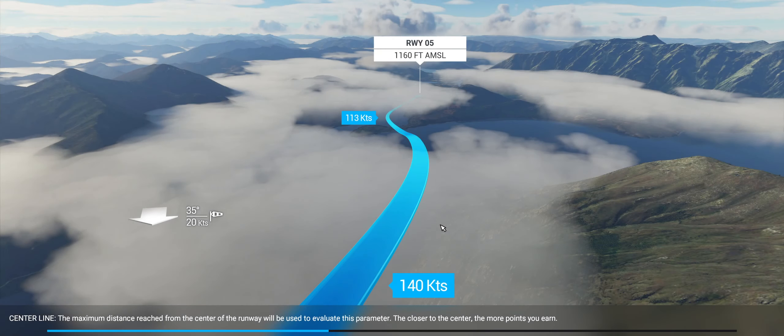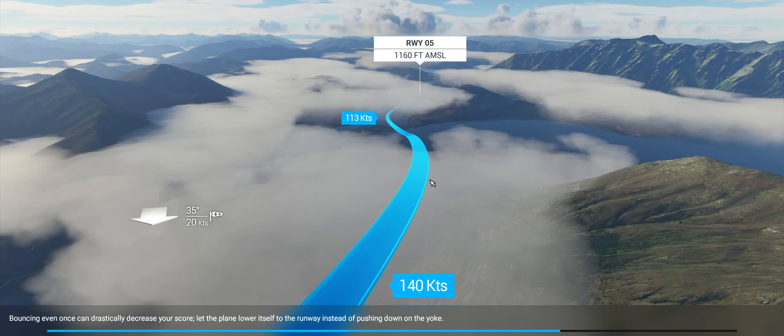Here's the briefing screen — it might take a while to load, so bear with me. Approach at 140 knots, do a little dogleg left into a headwind of 20 knots. Runway 5, so 50 degrees, 35 degrees wind. Approach speed is 113 — a bit higher than normal approach speeds. The runway is 1,160 feet above sea level.